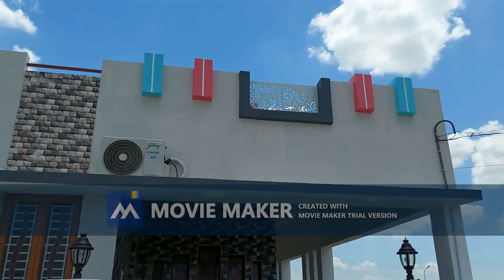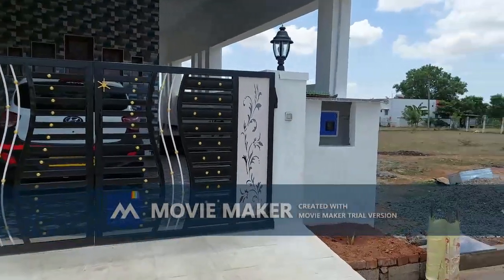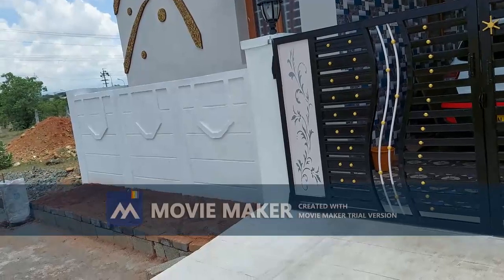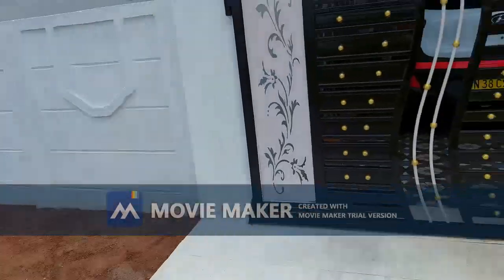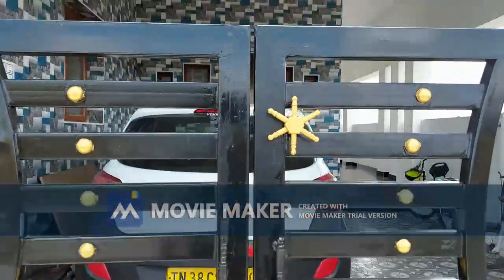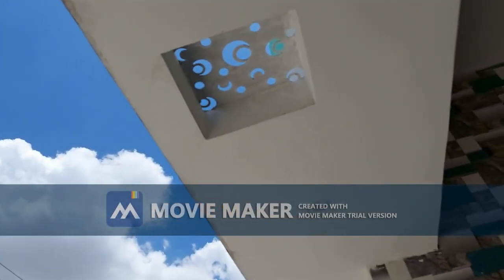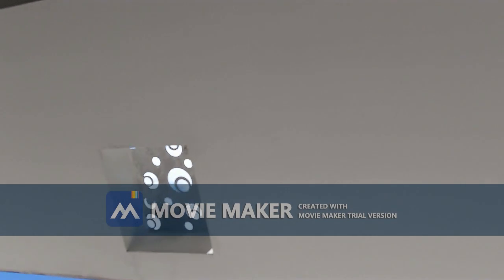The building has a small design. The stripe design is a different design. The gate is a different design. The service line box is a small box. The building has a garden setup with a laser cutting design.